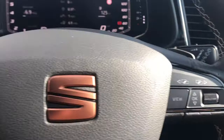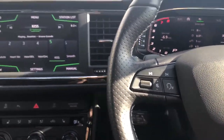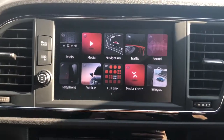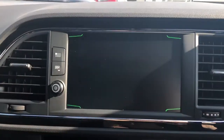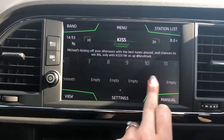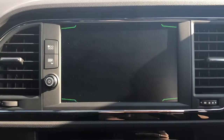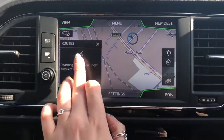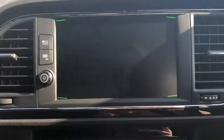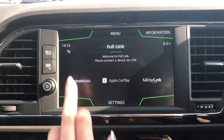Here we've got the close up of the detailing with the black gloss outlining, a nice additional extra. Here we have the 8 inch touch screen display and it does come with full DAB radio, 3D map display and full navigation system. We've also got the full link option for smartphone integration with Mirror Link, Apple CarPlay, Google Android Auto for perfect phone connection to play audio or hands-free.